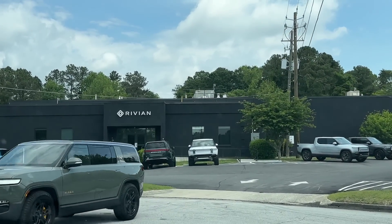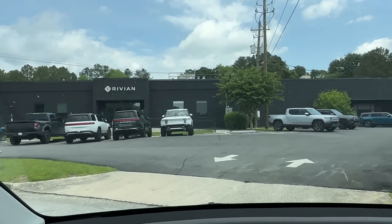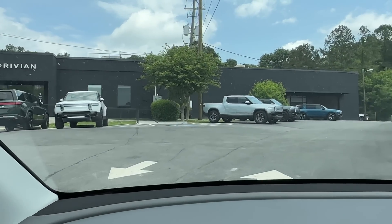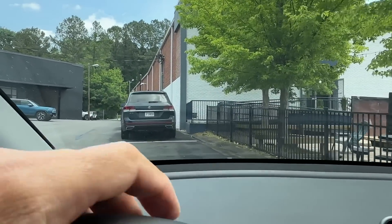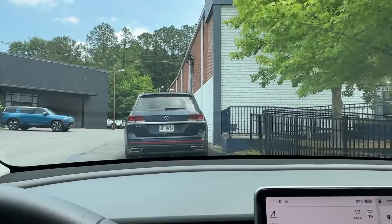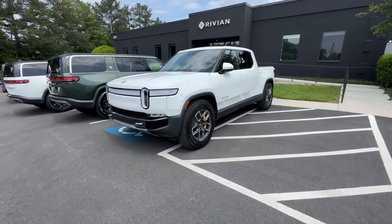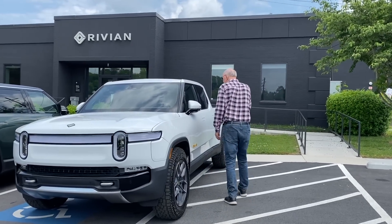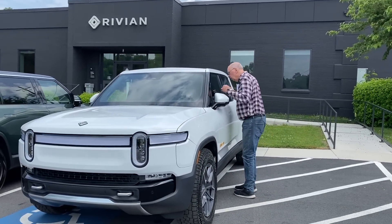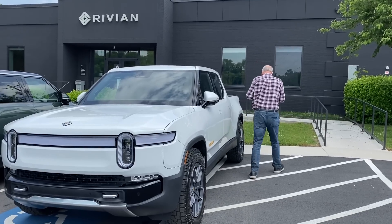We are here at the Rivian sales office. And now your destination is on the right. We are going to park it right here. At least I ordered a white one — it's probably this one. I'm guessing. We're going to find out. Is that yours? Might be. Probably.